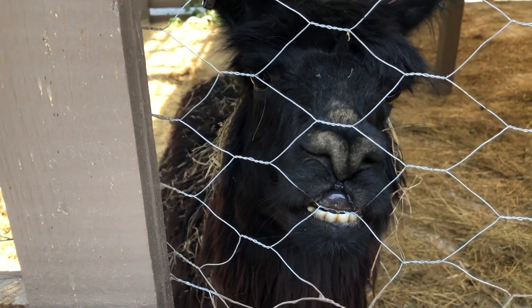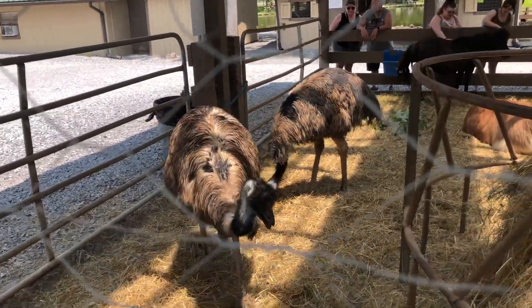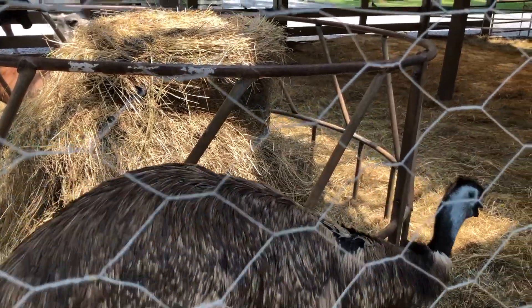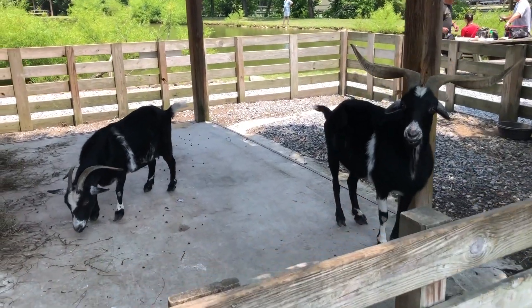At first I thought the llama was smiling at me, but he was actually grinding his teeth on the fence trying to get out. And look at the horns on that one!